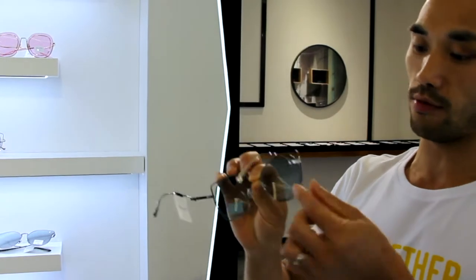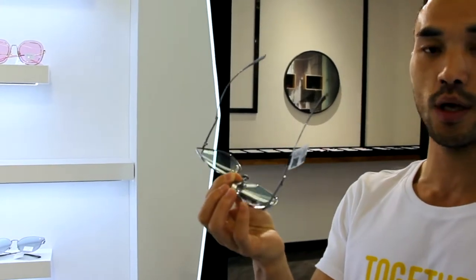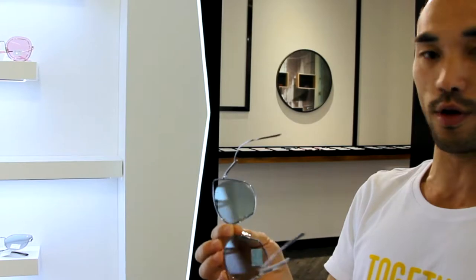Here, just to show you the quality and the details of these frames. We are selling to the Chinese market for over $100.